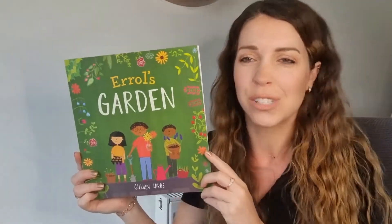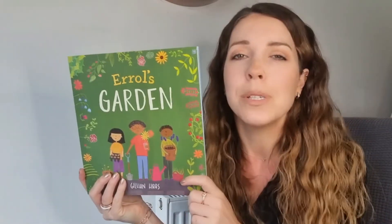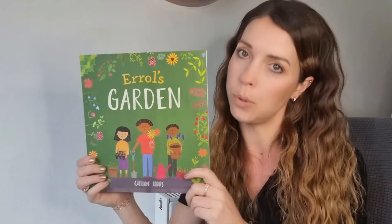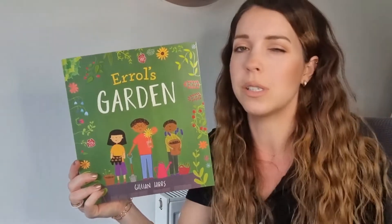How lovely is that book? It's really nice, isn't it? And it's so important to spread the word. We need to look after all our buzzy, buzzy bees, don't we? And plant lots of nice plants to help them. Because they really, really are important on our planet, aren't they? So I love this book. It's gorgeous, isn't it?